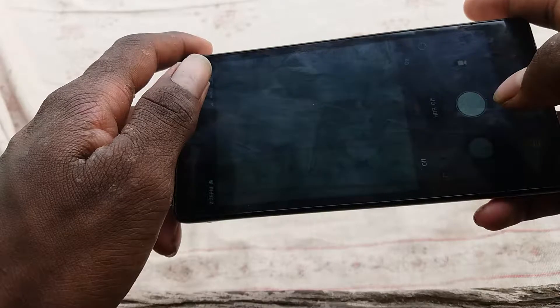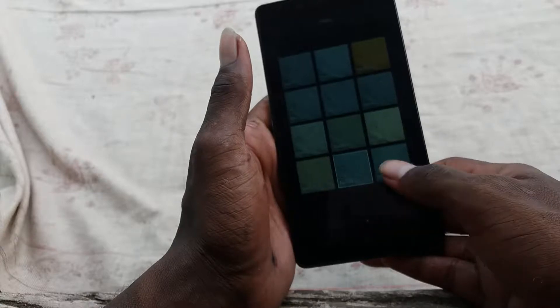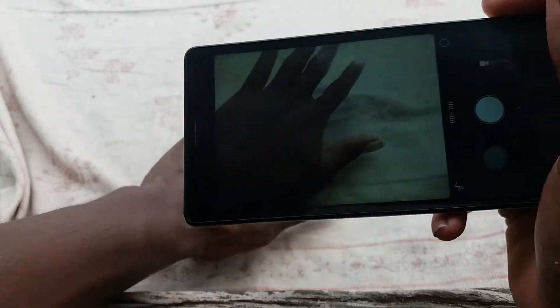Now let's look at the settings. It has a manual mode, an auto mode, and other modes. The colors and background colors are changeable in this camera.